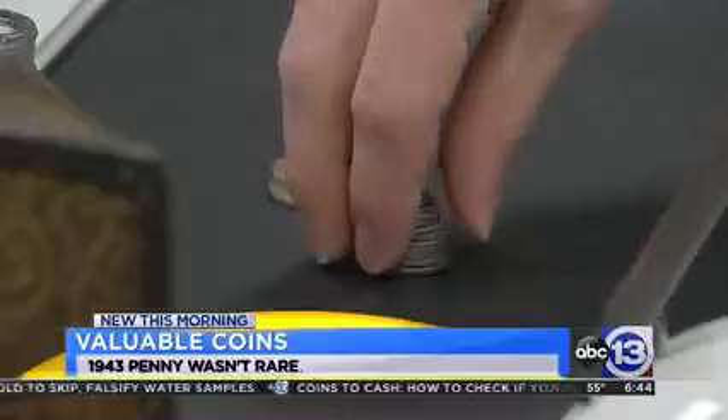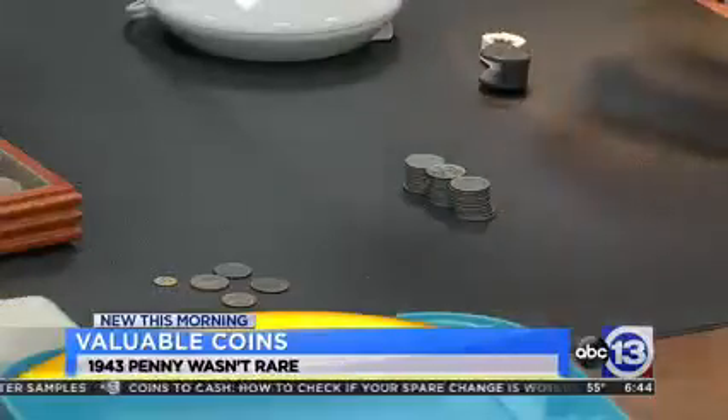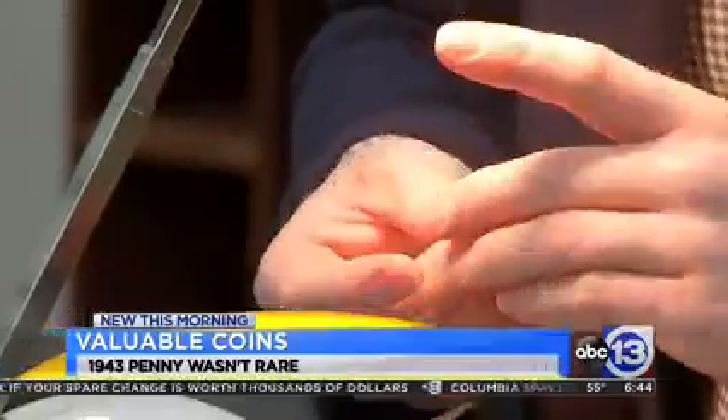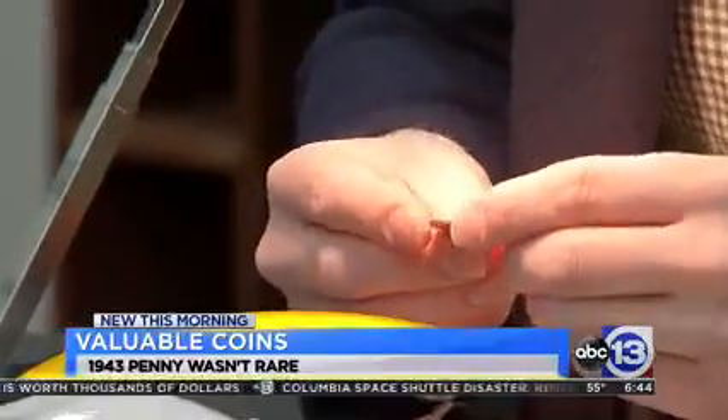Continuing to sort through all of the coins, Valerie and Judy's luck could be changing. In this condition, one coin is worth about $75. Valerie said it helps a lot that it's being explained to them, because walking in you're already nervous and already scared.